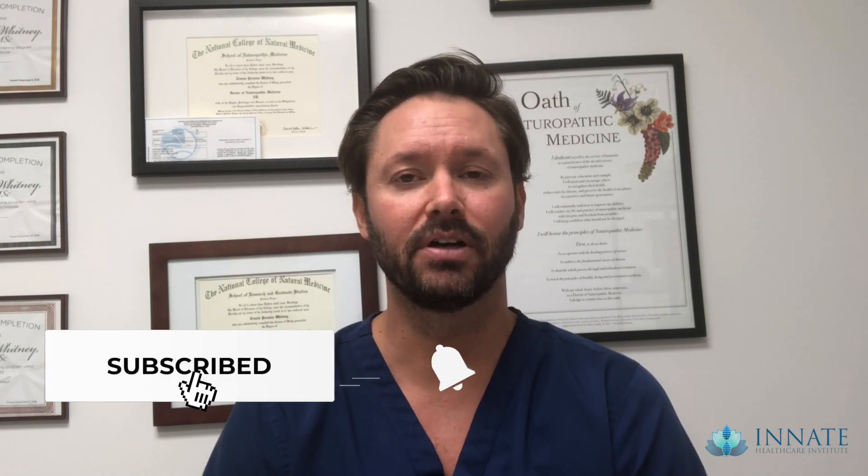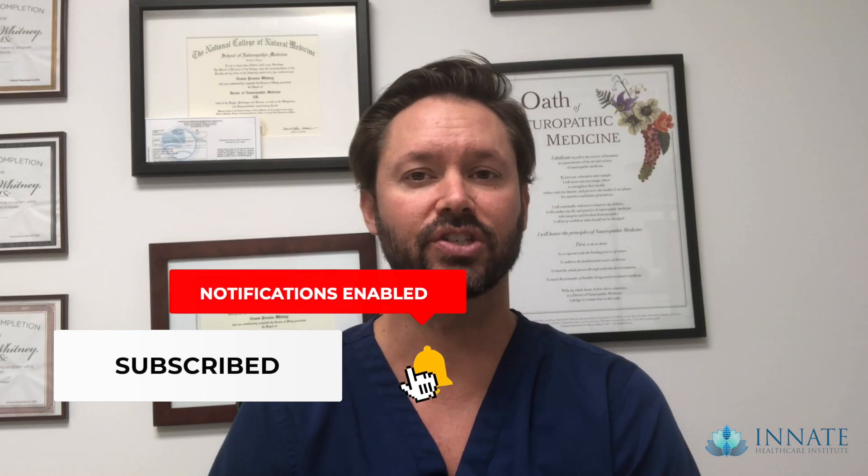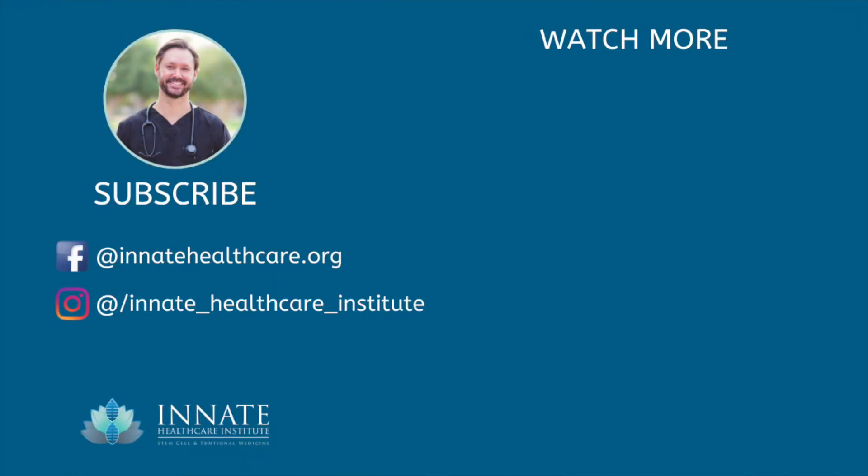Hope that was helpful to you. Leave a comment below if you have any questions, anything stem cell therapy related or healthcare in general that you'd like me to do a video on. We'll see you in the next video.